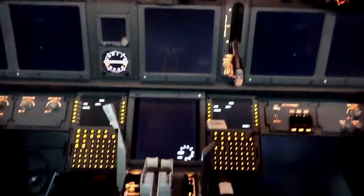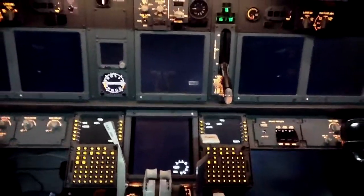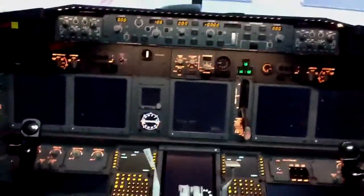Right now I'm running ProSim — I do have SimAvionics as well, but I'm kind of testing out ProSim right now.